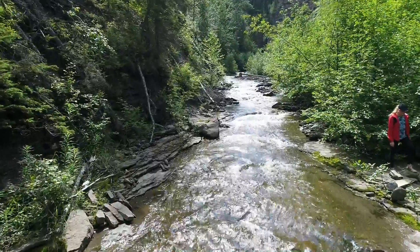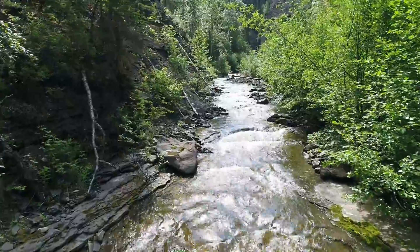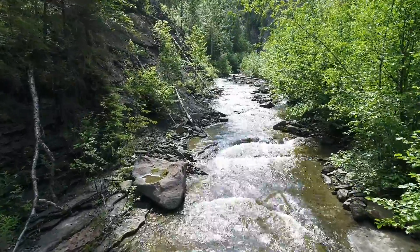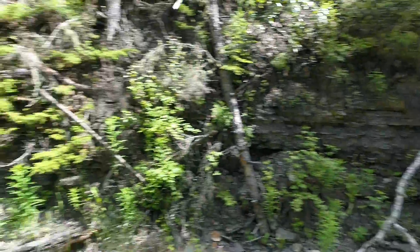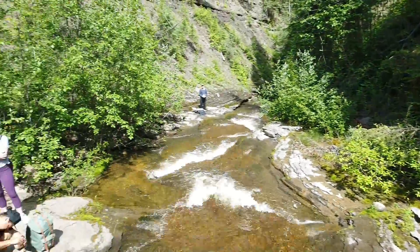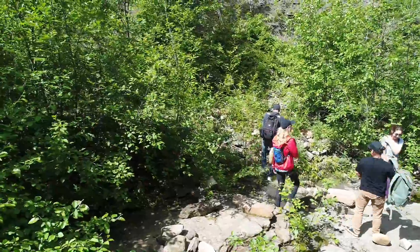Highly recommend this trip for anybody who's feeling up for adventure. Take advantage of all this beautiful nature around Tumbler Ridge because it is epic. So like and share, and we'll talk to you later.